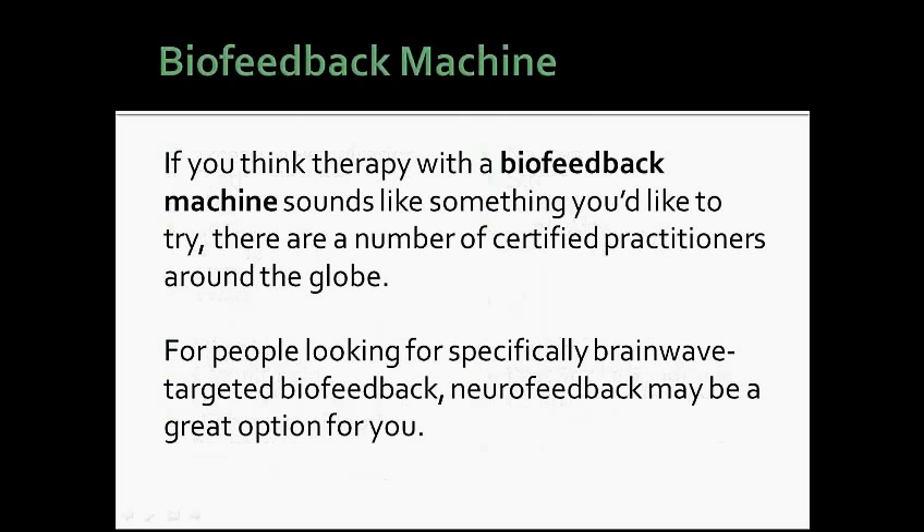If you think therapy with a biofeedback machine sounds like something you'd like to try, there are a number of certified practitioners around the globe. For people looking for specifically brainwave-targeted biofeedback, neurofeedback may be a great option for you.